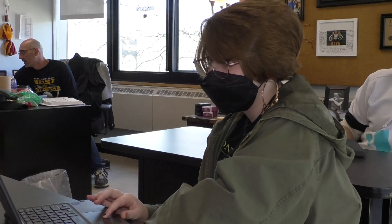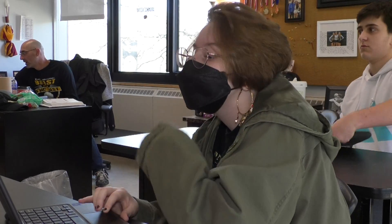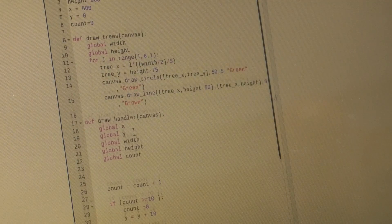Our kids use a program called Project STEM that comes from Amazon, and it literally teaches the kids how to code in either Java, Python, or JavaScript as you move up into the AP classes. You learn the basics of coding — I'm in Python, so I specifically learn the functions I need to know.